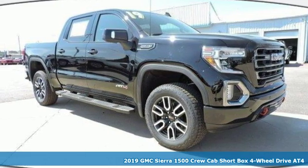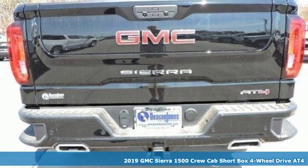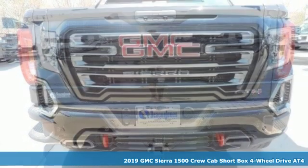Here's a new 2019 GMC Sierra 1500. GMC, professional grade vehicles suited to fit your needs.